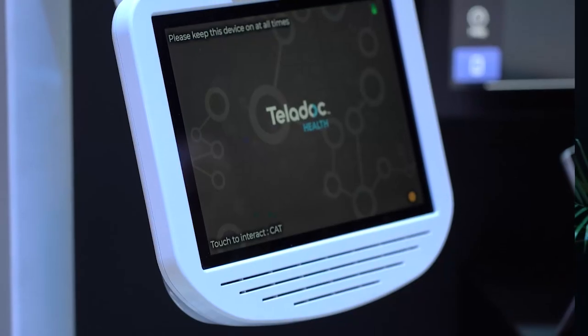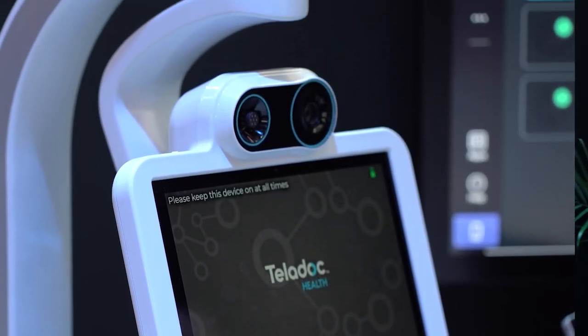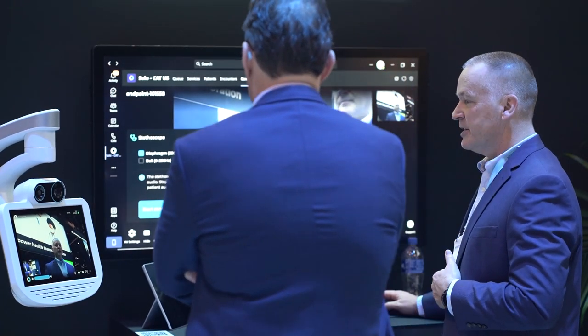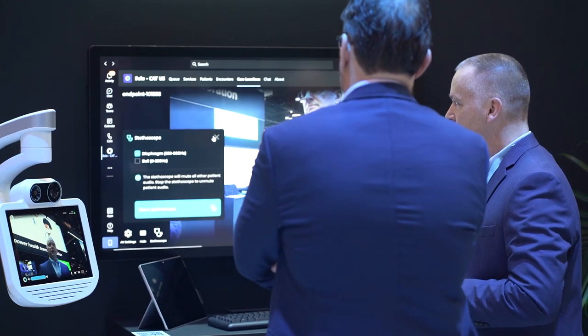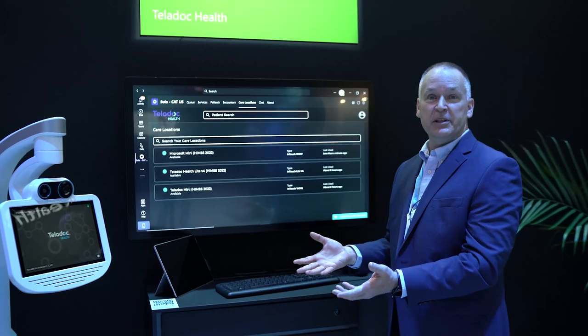This device over here is one of our patient care devices — this is the Teladoc Mini. This is also powered and built around a Surface Pro device. You can have this device in a patient room. Your clinician can be mobile either with a Surface Pro, a Surface Go, or a Surface Duo device, running this software and accessing care at the bedside with your patients.